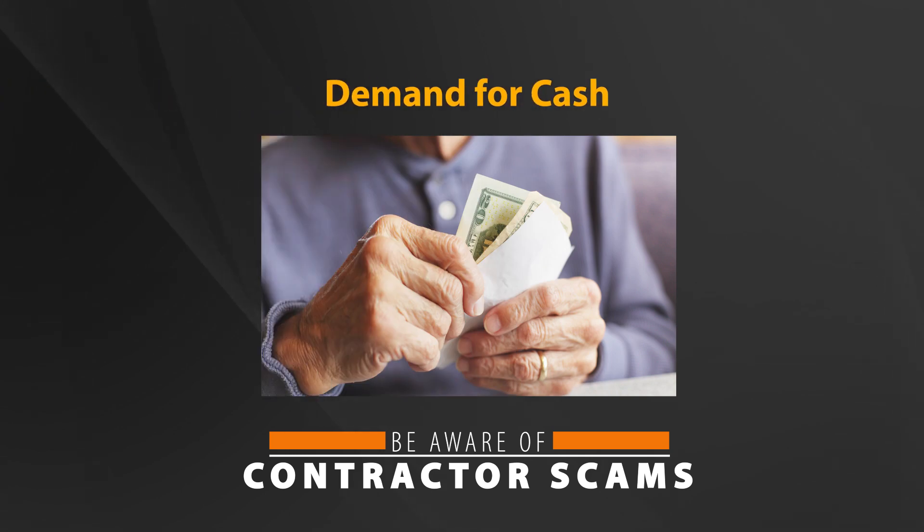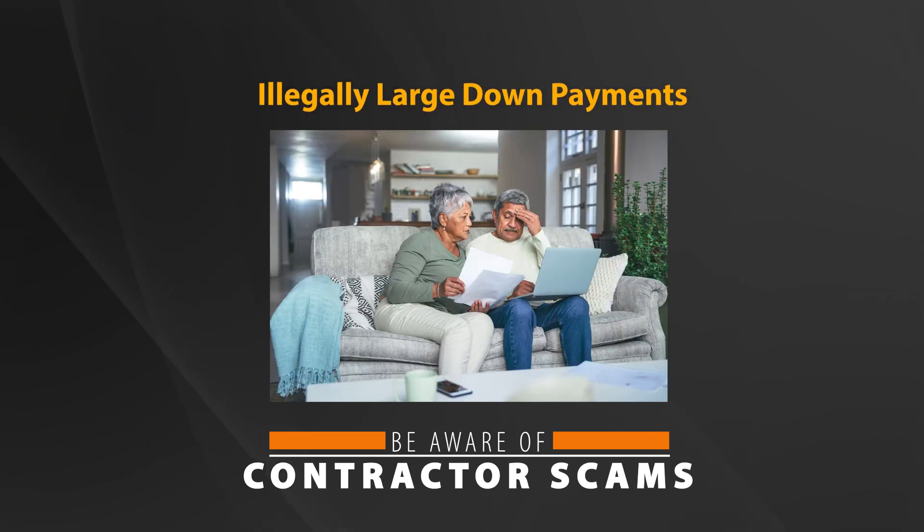Demand for cash: the contractor insists that you pay in cash, sometimes going as far as to drive you to the bank to withdraw funds. With money in hand, they abandon a substandard or unfinished project. Illegally large down payments: a contractor takes more for a down payment than is legally allowed, claiming to need instant cash for supplies or to pay workers. In most cases, a down payment cannot exceed 10% of the total project price or $1,000, whichever is less.